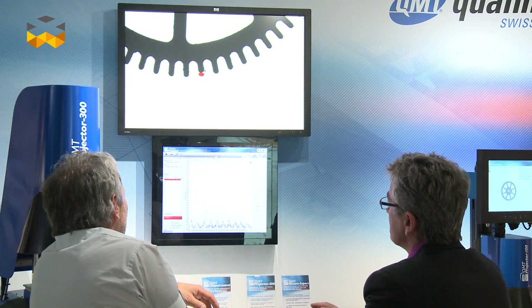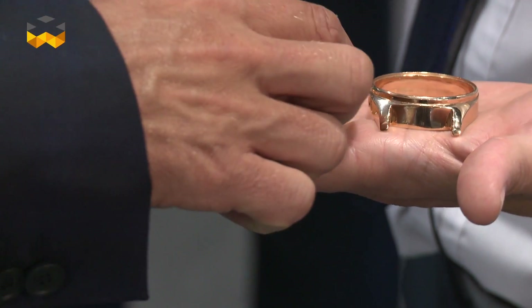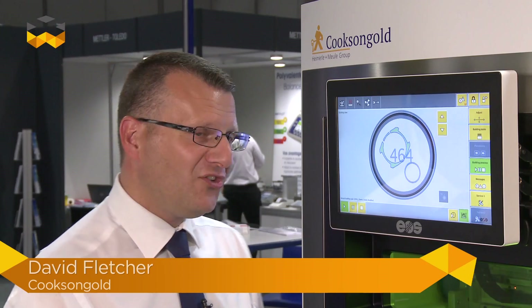We've also seen the arrival of disruptive technologies in the world of luxury, such as gold and platinum 3D printing. Let's learn more about this and discover the doors it opens for watchmakers. Essentially, we are 3D printing in precious metals.